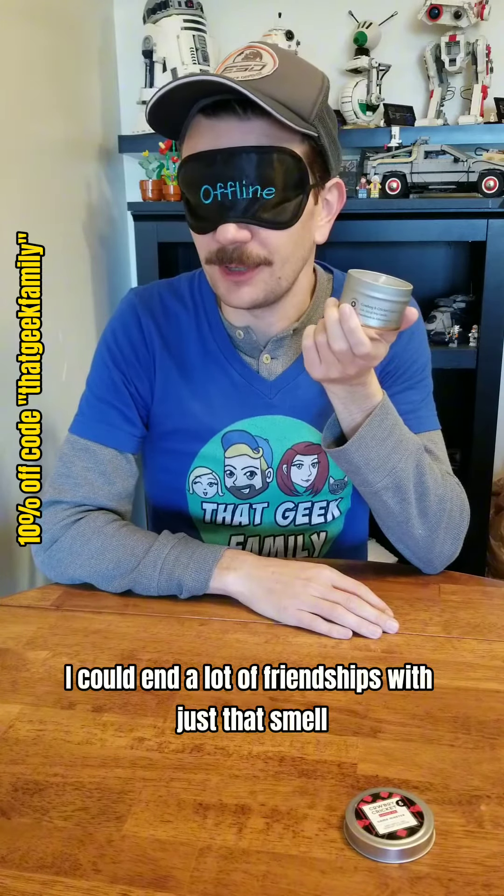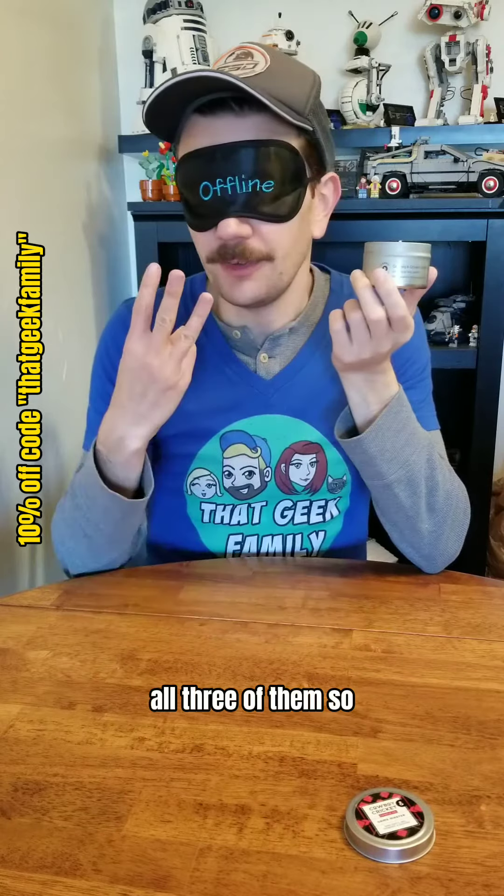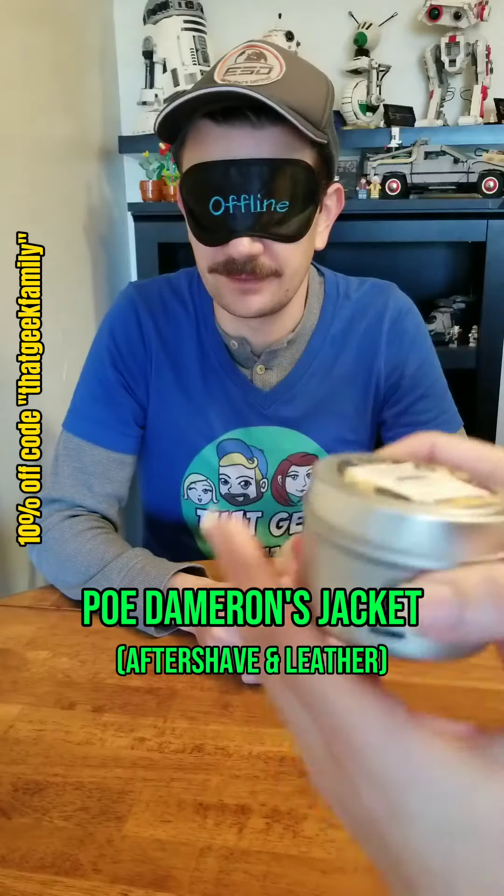I could end a lot of friendships with just that smell right there. All three of them. Poe Dameron's jacket.